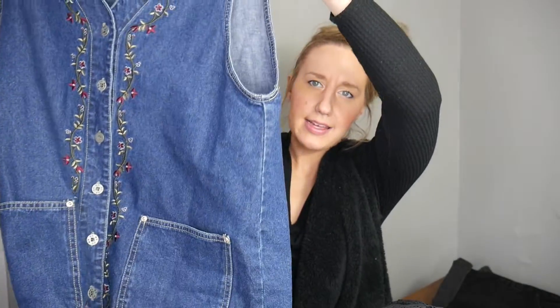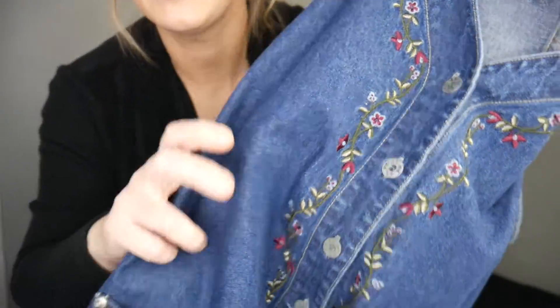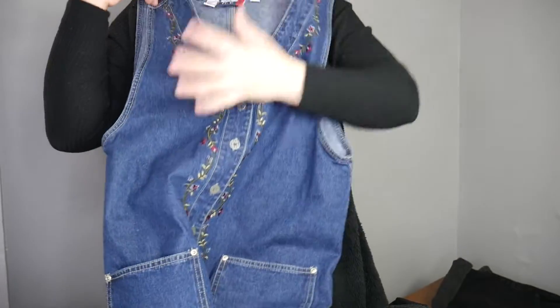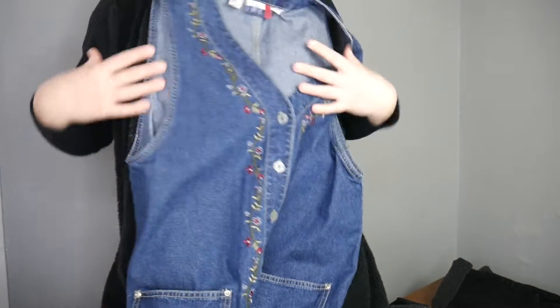I'm really, really into denim jean jumpers. This one in particular has denim embroidery, some thick pockets, and button details going down. This one is a lighter version.